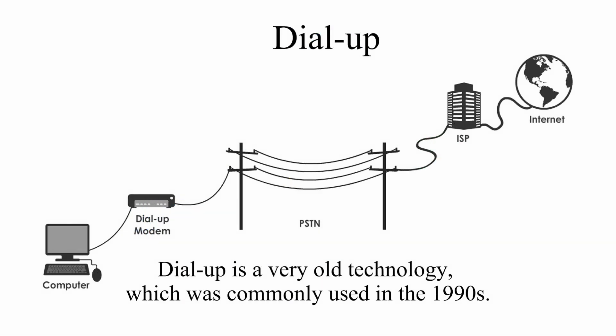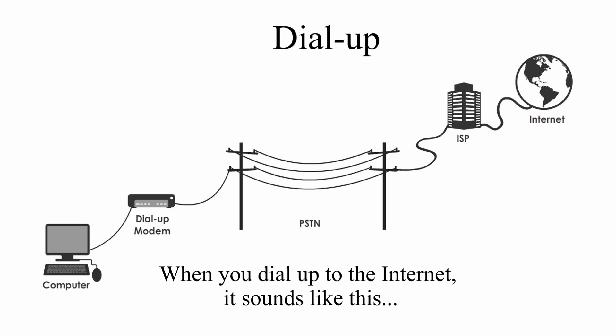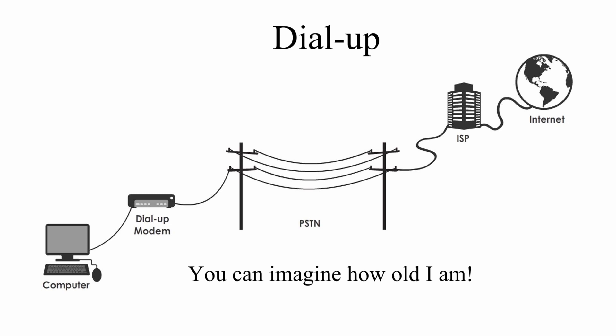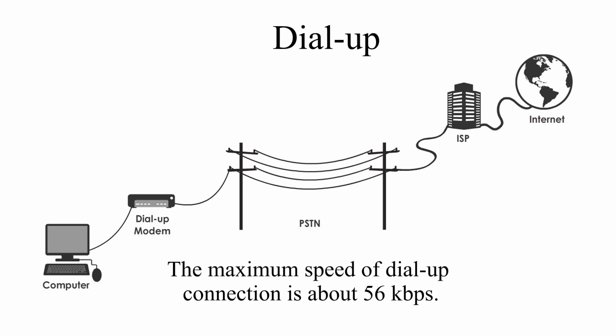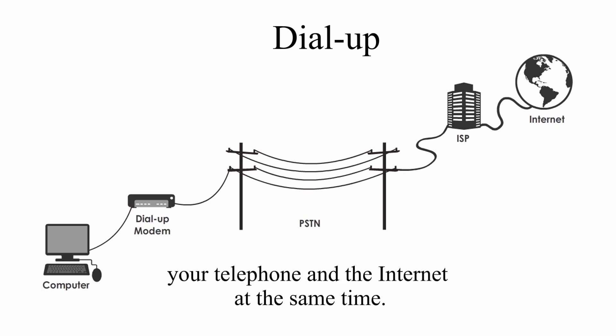Dial-up is a very old technology which was commonly used in the 1990s. What you need is a dial-up modem and a telephone number. When you dial up to the internet, it sounds like this. The maximum speed of a dial-up connection is about 56 kbps. It is very slow, and you cannot use your telephone and the internet at the same time.